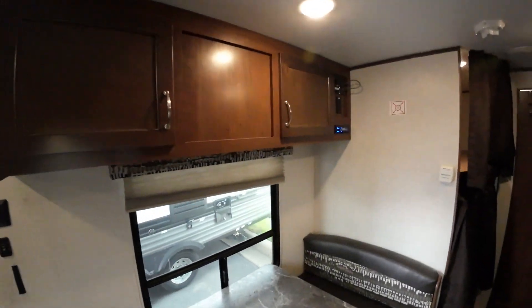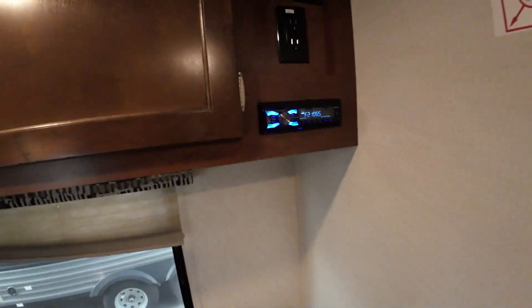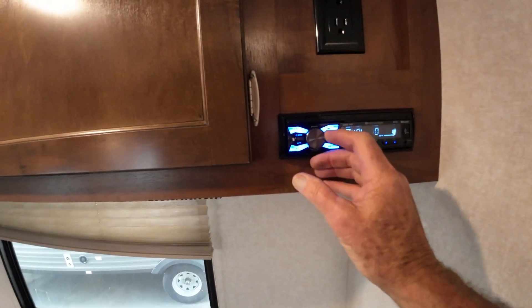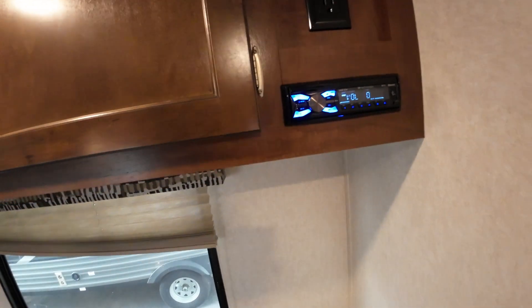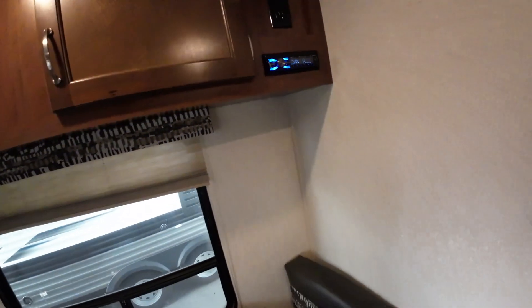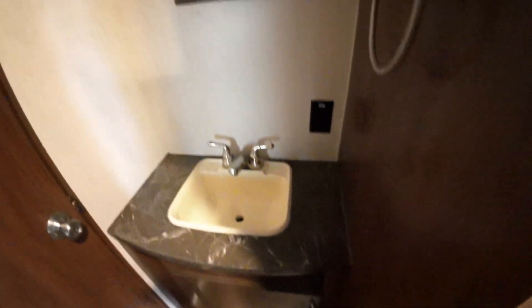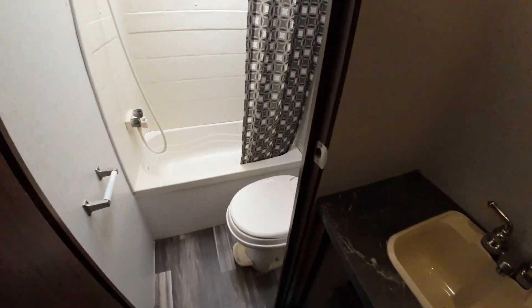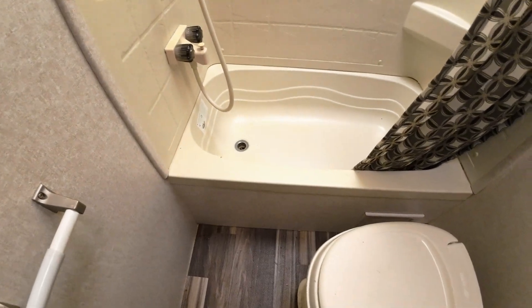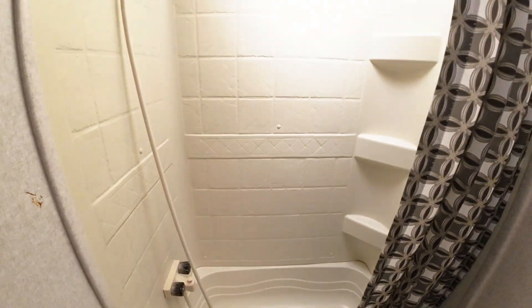More storage up here with your radio, which I tested — works great. You'll have inside and outside speakers both. Your second sink is here, with some storage. And it's kind of nice — Jayco still does the tub. So because you have a young youngster, that tub will come in handy.